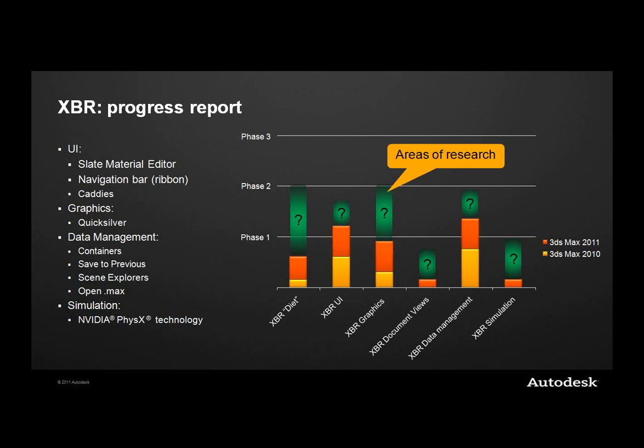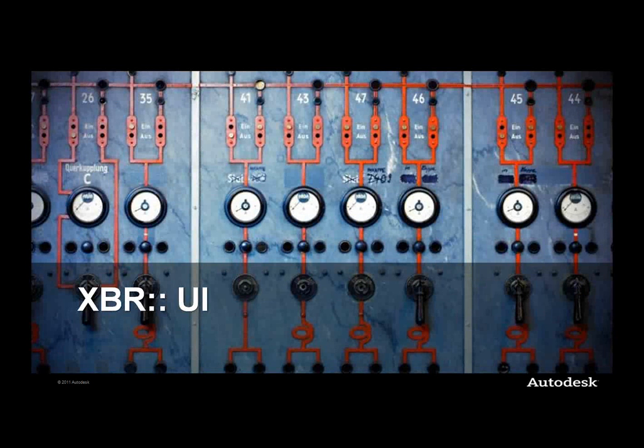We've done several releases focused on containers, continuing to reinvent the referencing workflow, and there are more plans to continue there. We recently released the PhysX plug-in as a subscription extension for the 2011 release in September last year. This is really the foundation for what we want to do with Excalibur simulation. With that, I'm going to hand it over to Ian Neese to take you through some of the ideas and vision we have for the UI.